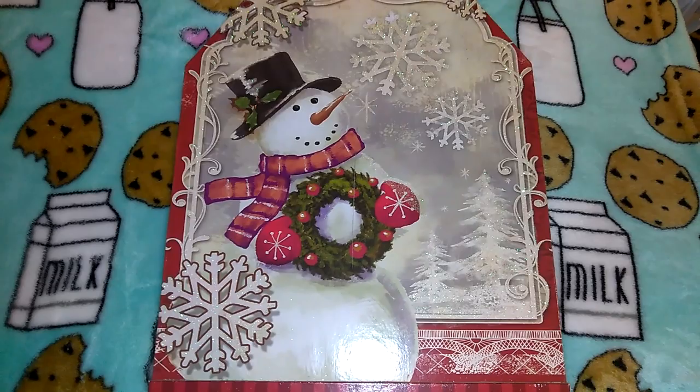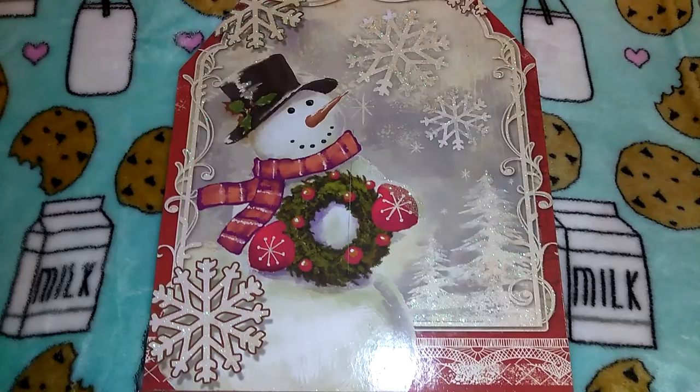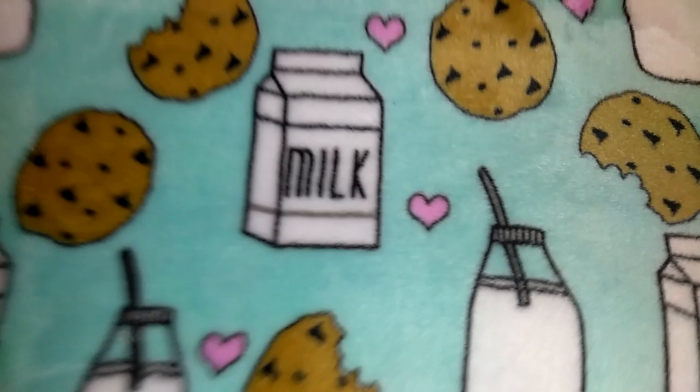I got this super cute Christmas sign that says Noel with a snowman on it. They had a Santa one that I almost got but I didn't want to go too crazy yet because I have so much Christmas stuff — I can't even decorate with all of it. But that was way too cute to pass up.